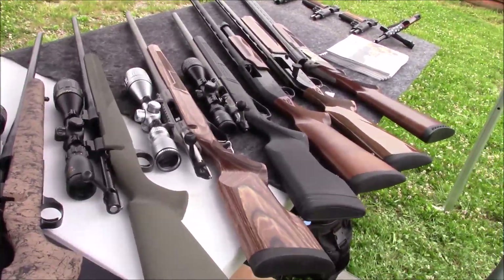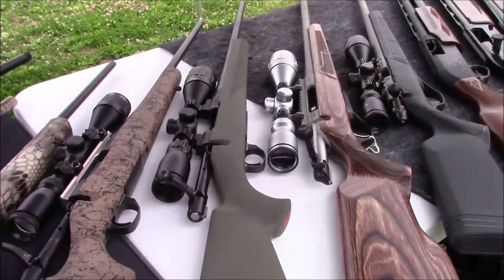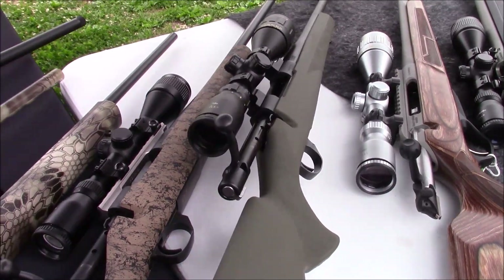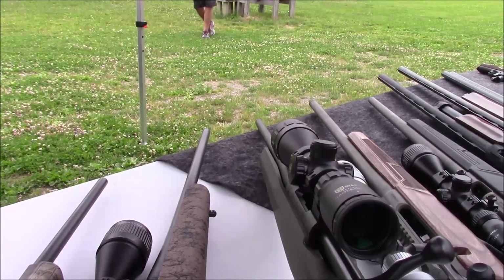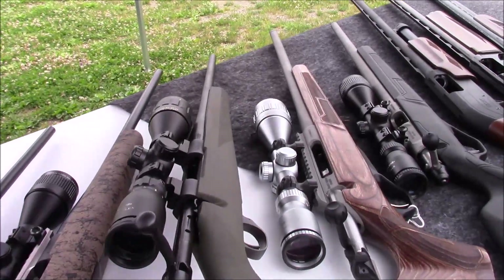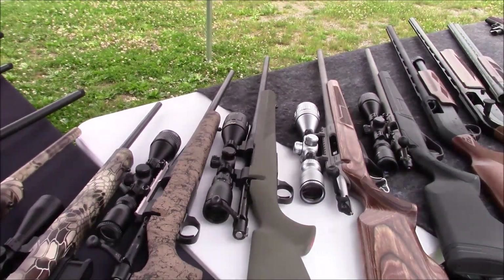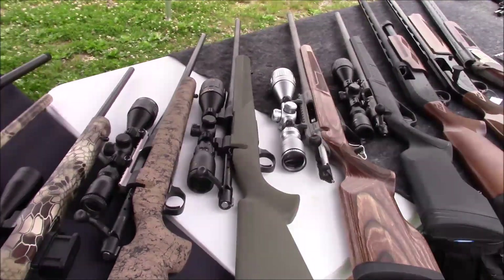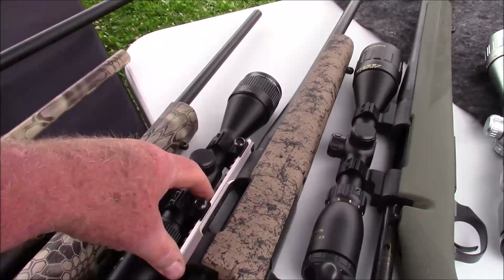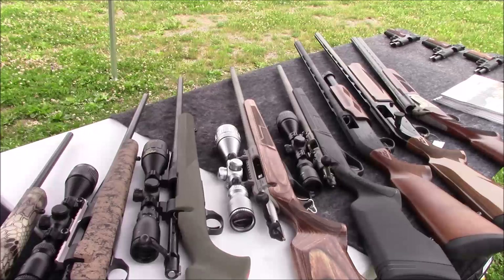Moving on to our absolute bread and butter — the rifle that accounts for the majority of Howa sales. That is our Howa Game King package. In essence it starts out as a Hogue rifle, then gets our Nikko Sterling Game King scope and rings added to the top of it. Available in all standard short and long-action calibers in a black or green stock.